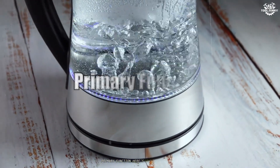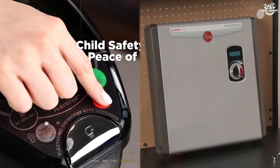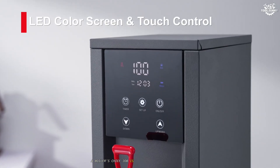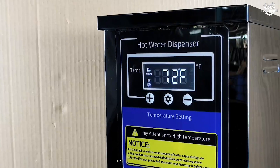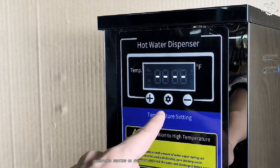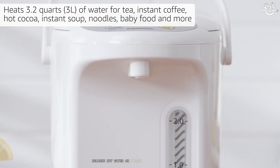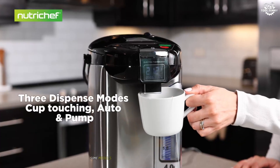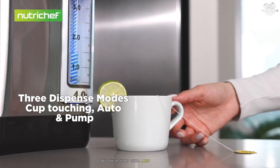Primary function. Here's what matters first. A boiler and a water heater have jobs that overlap less than most people realize. A boiler's chief job is to heat water or create steam, which is then pushed through pipes to warm your home — via radiators, underfloor heating, or even baseboard heaters. If your house feels cozy all winter because hot water or steam is coursing through pipes, thank a boiler. Some models even double as providers of hot water for your taps, but their heart still lies in room heating.